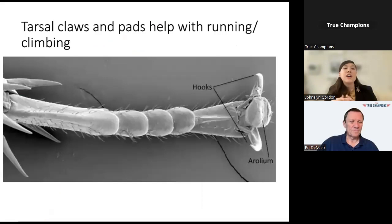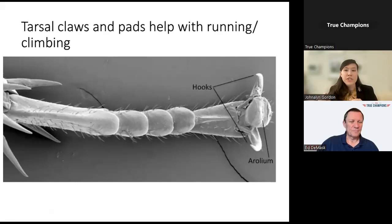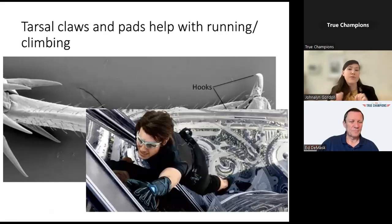Cockroaches also have structures on each of their legs that make them better at running, climbing, and escaping. On their tarsi—the last segment of each leg—they have claws that help them grip better, especially when running up vertical surfaces. They also have a structure called an arolium that acts like a suction cup, helping them climb those vertical surfaces. These structures differ by species; some have a more developed arolium, some have hardly one at all—which translates into different climbing abilities and therefore different places where they might be found in the home.